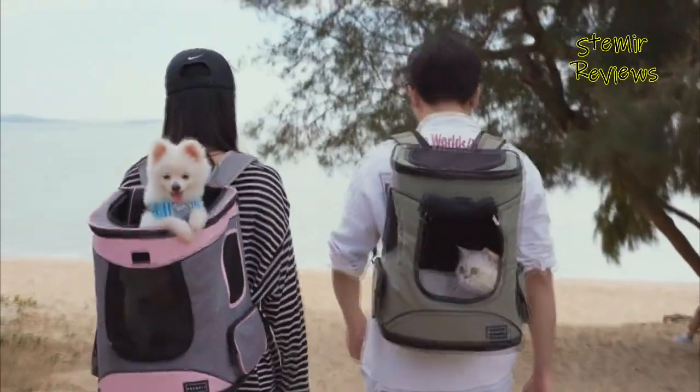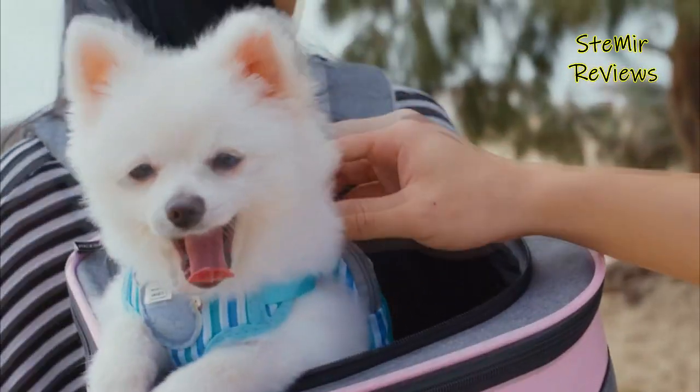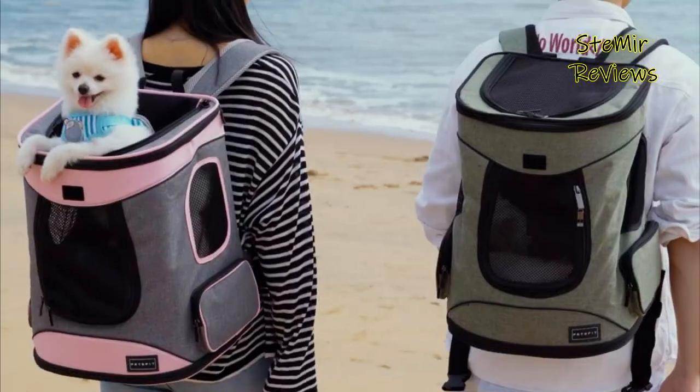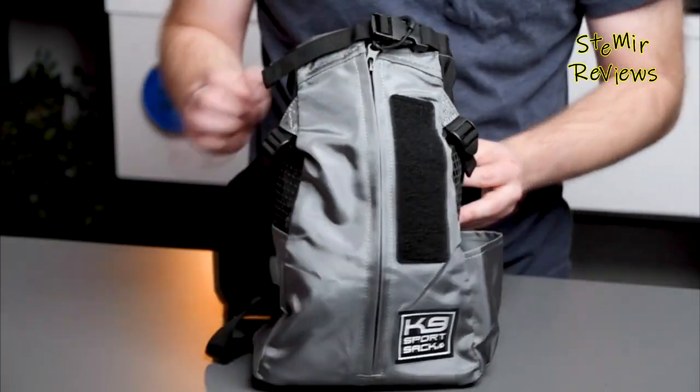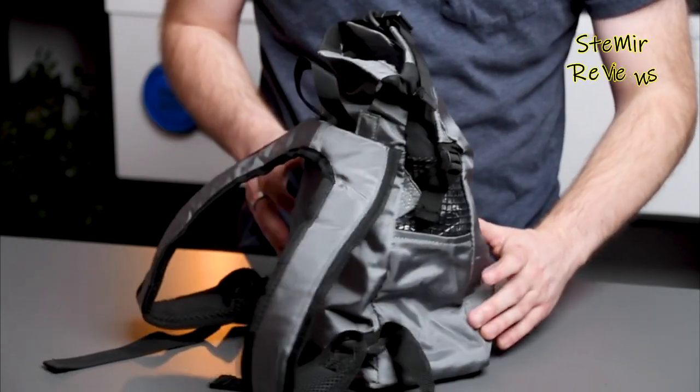Rucksack transporters are likewise an incredible choice for young doggies or senior canines that can't walk significant distances and get worn out without any problem. Knapsacks permit them to still come on a long walk, hike, or drive and get some socializing in.